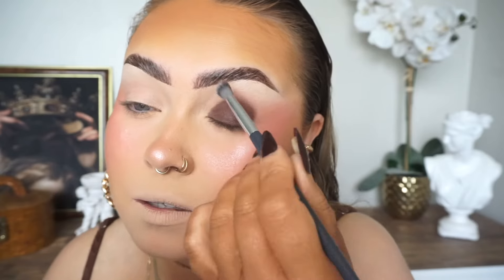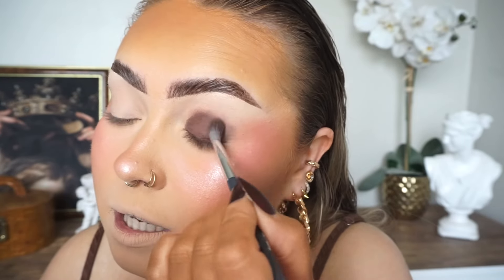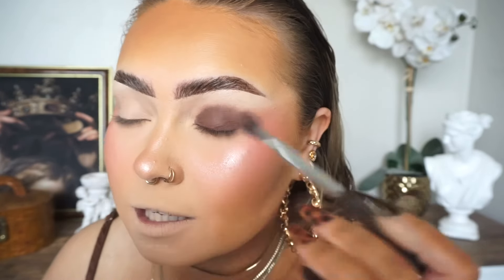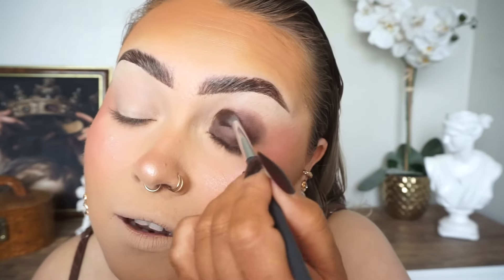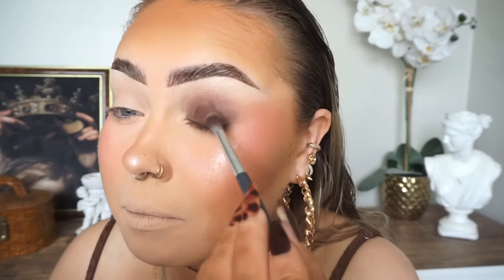Whilst this shadow stick is still blendable, I'm just going to give it all a nice blend at the crease. That's what I love about these shadow sticks — the fact that they are blendable, very very pigmented and creamy. And then I've got to re-intensify that — oh look how nice that looks! I'm going to re-intensify by applying it just a wee smidgen more and then blend in.